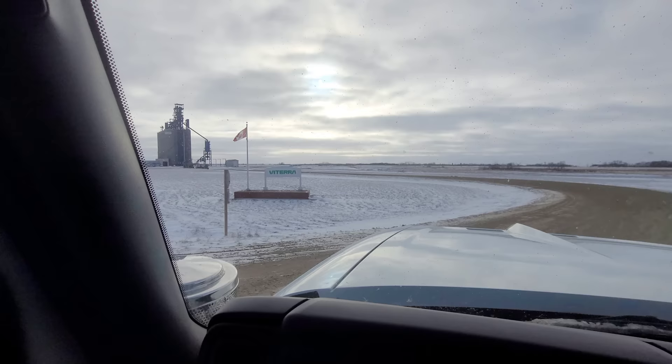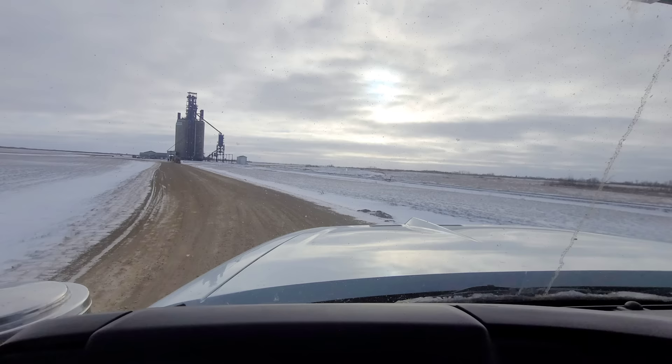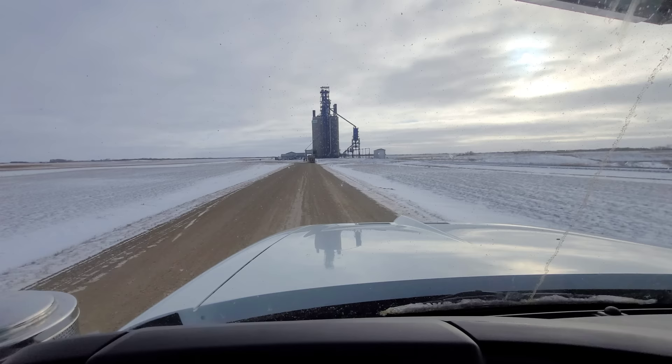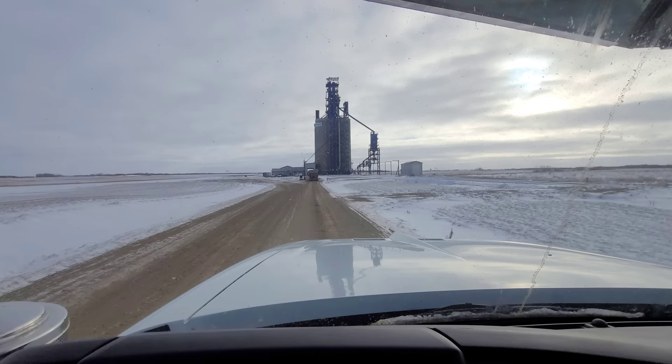Just like that, we have arrived. We call these terminals — this happens to be a Bitera terminal. There are lots of different companies that have them: G3, Patterson, Richardsons, and tons of others. How much does a terminal hold? It varies — some will hold 120 cars' worth of grain, and I believe some can hold up to 320 cars. They all vary in size.